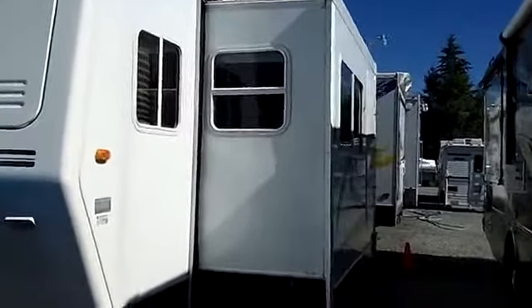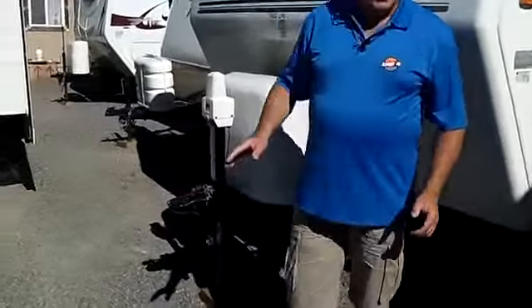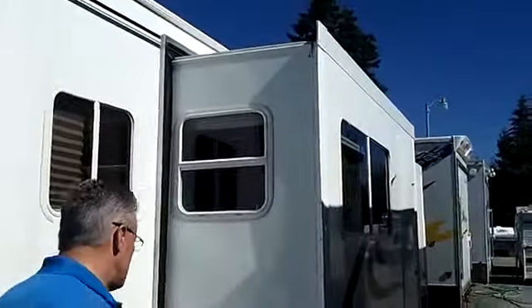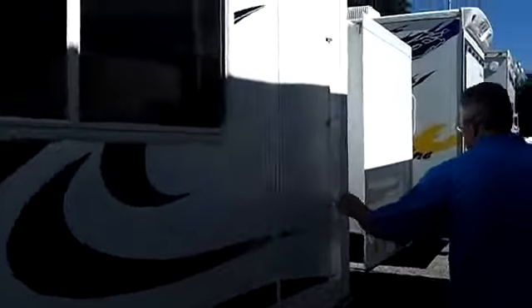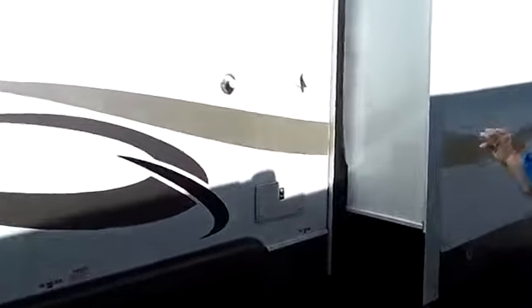This trailer is absolutely loaded. You've got power jacks to raise the tongue up and down. It has two slides, so it's got tons of room. You've got your stab jacks to level it out. It has a little outdoor closet here for all those things you might need when you're outside, plus lots of storage space — they're utilizing everything they possibly can. You've got an outdoor shower and your water connections here.